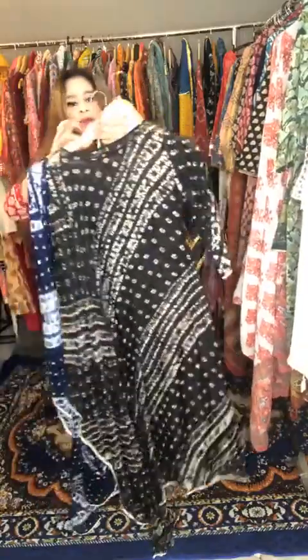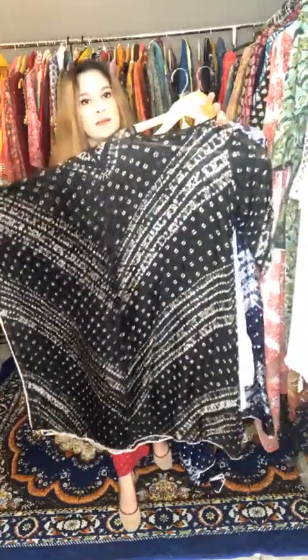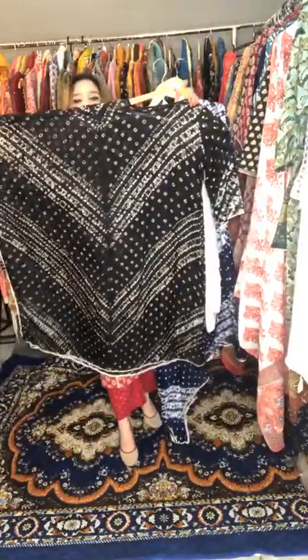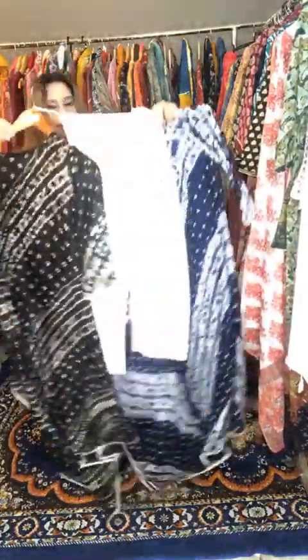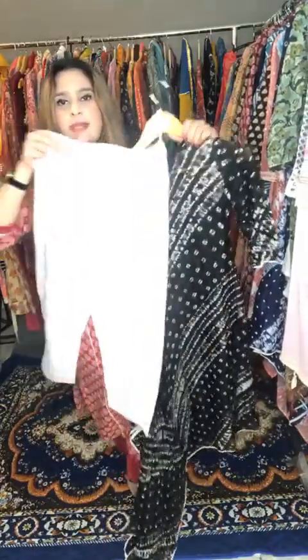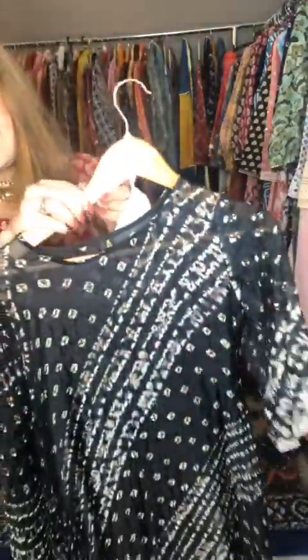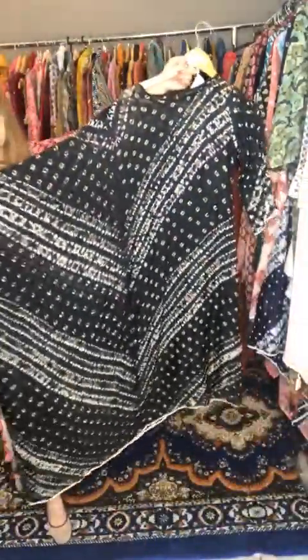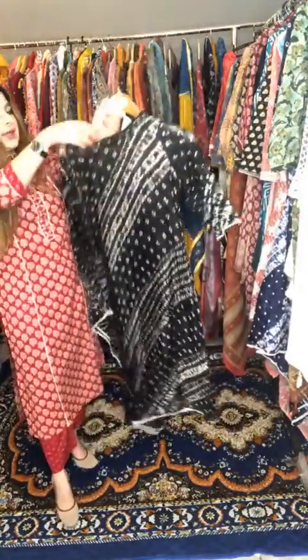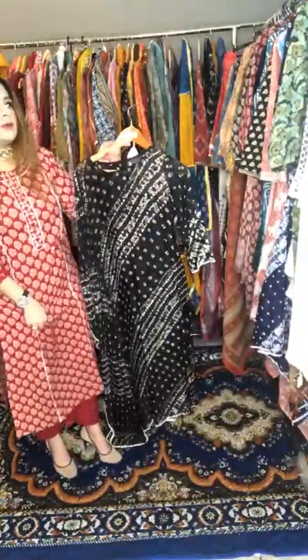There is also another color in this set — a black color — with the same kaftan-kurta pattern. It also comes with a cotton undershirt and pants with fine work on the edges. This one as well is priced at 1795, and for live viewers exclusively, you can avail a 10% discount.